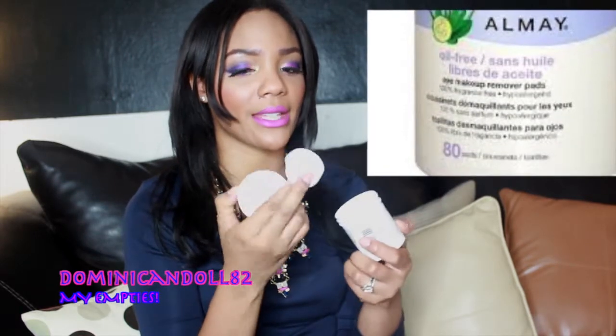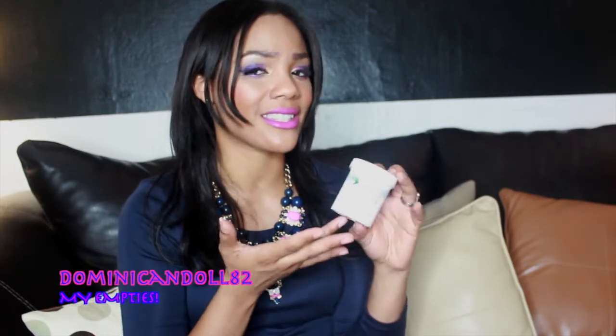Here we have the Almay Oil-Free Eye Makeup Remover — same concept with the little pads. This was also a thumbs down because it felt like a burning sensation, even more intense than the CVS brand. It didn't really clean up all of the makeup; I always had to go back with makeup removing wipes. For $6.29 plus tax, that's not acceptable — a product should do what it needs to do on its own. Thumbs down, didn't like that one.